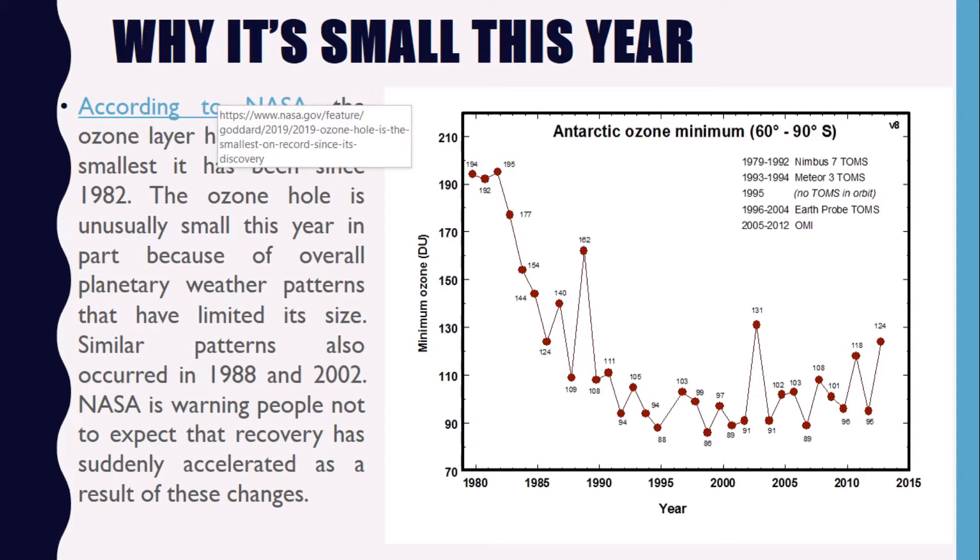So why is it small this year? According to NASA, the ozone hole is now the smallest it has been since 1982. The ozone hole is usually small this year in part because of overall planetary weather patterns that have limited its size. Similar patterns also occurred in 1988 and 2002. NASA is warning people not to expect that recovery has suddenly accelerated as a result of these changes.